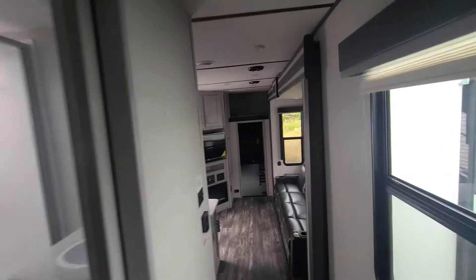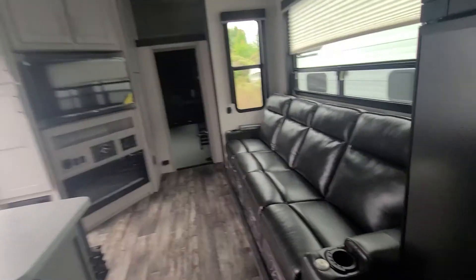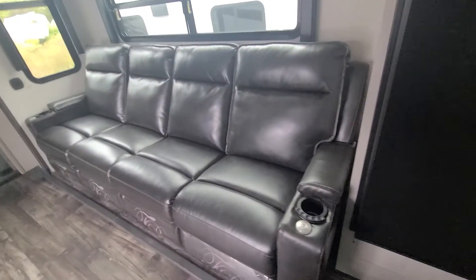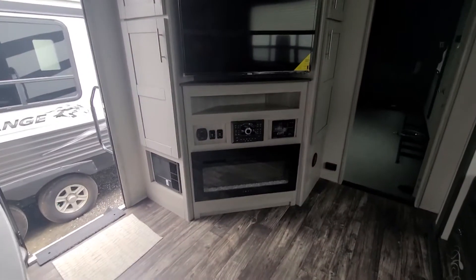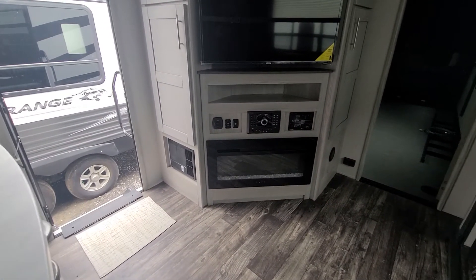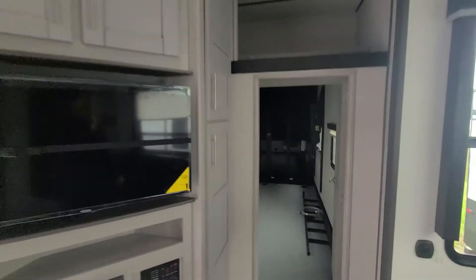Then heading back down, we've got our big four-seat sofa. Both the ends are heat and massage recliners. And across from that, you got your 5,000 BTU fireplace — puts off a nice bit of heat on a day like today. TV's here.